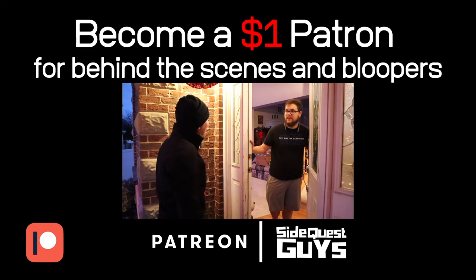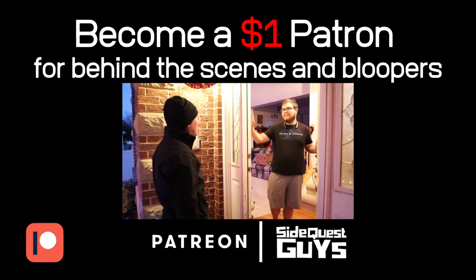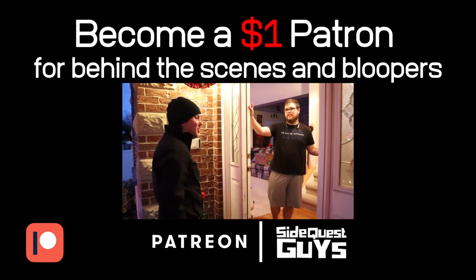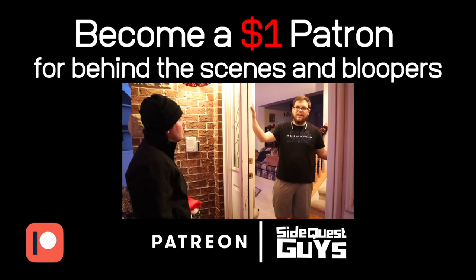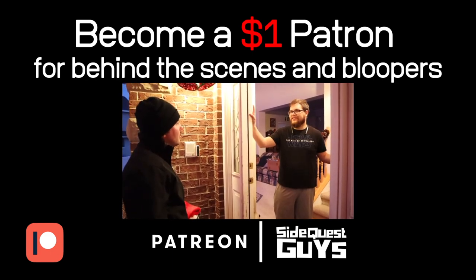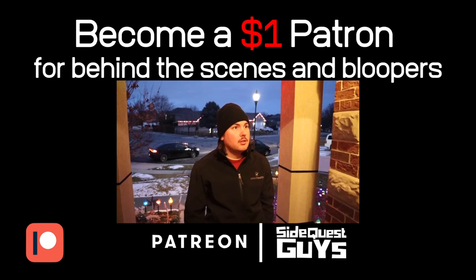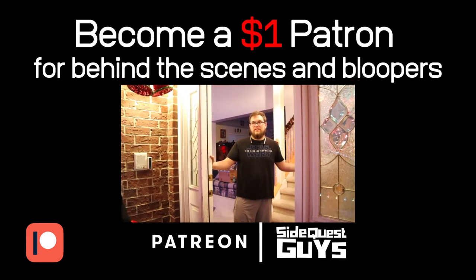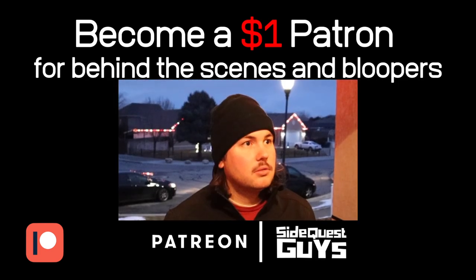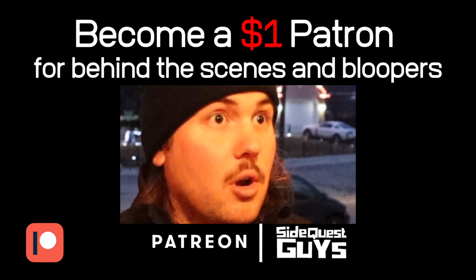Hey man, what's up? Hey Cody! I just happened to be in the neighborhood. A little bird told me that you have some figgy pudding. Yeah, we remember — I told you we were gonna make some for the video this week. I won't go until I get some.